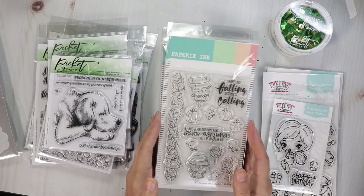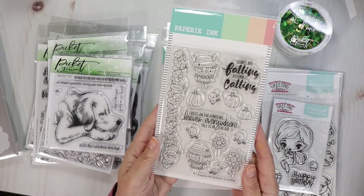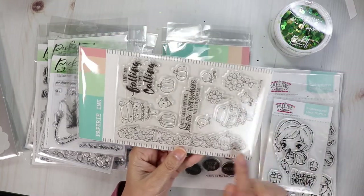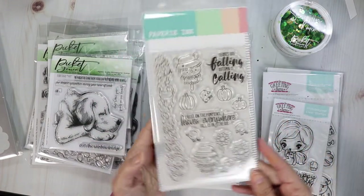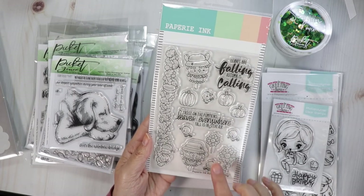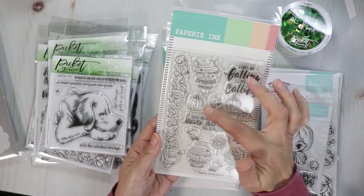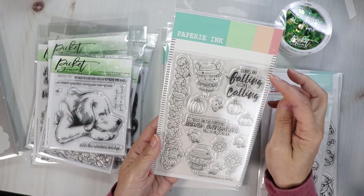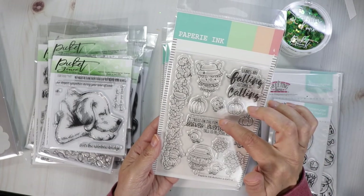Papery Ink has their new fall release out. It is so adorable. This one here is called Autumn is Calling, and it is calling my name, guys! There's a lovely border filled with leaves and pumpkins, a sunflower, a little scarecrow, a bird, another sunflower, some more crows, and little pumpkins with another cute scarecrow. The sentiments read: 'Leaves are falling, autumn is calling, frost on the pumpkins, leaves everywhere, fall is in the air.' Love that one.